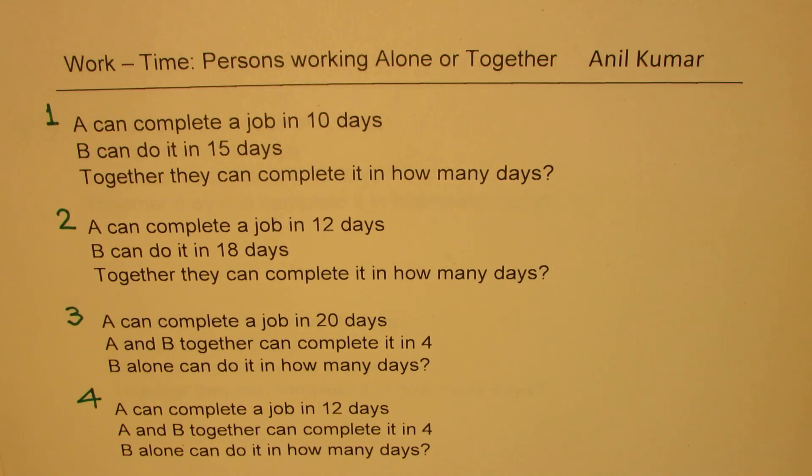We will take up two persons and three persons cases. I will also share with you some shortcut formulae so that you can answer these questions within a minute.